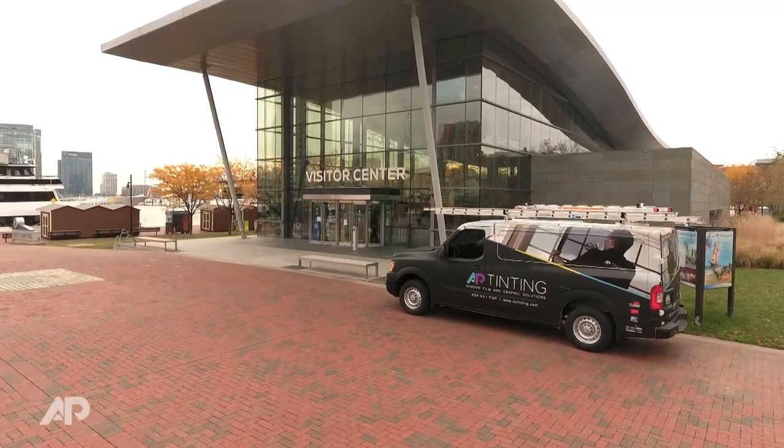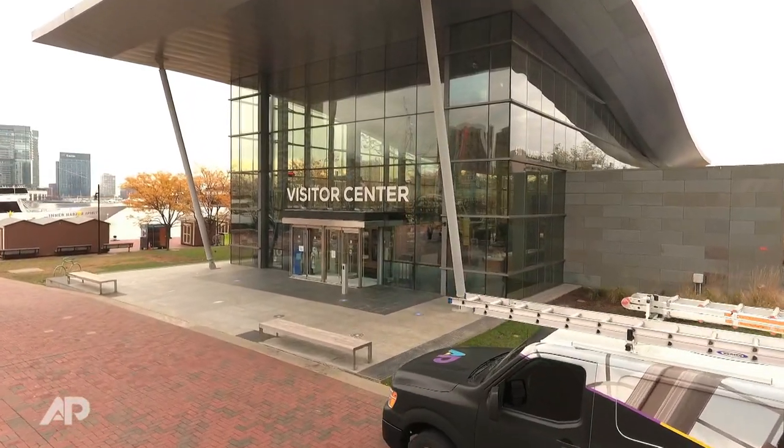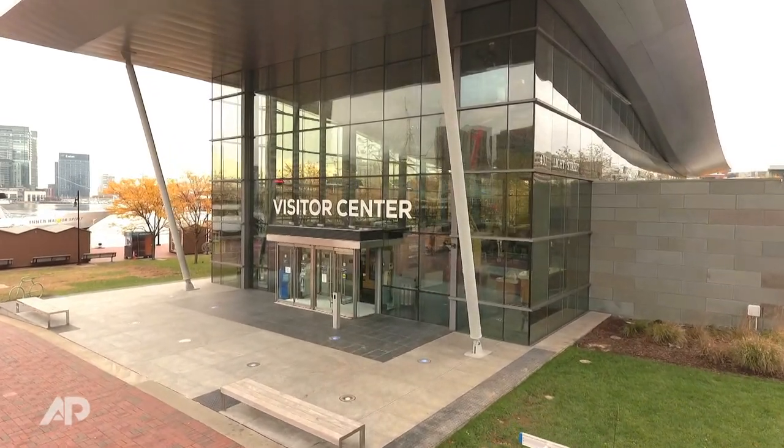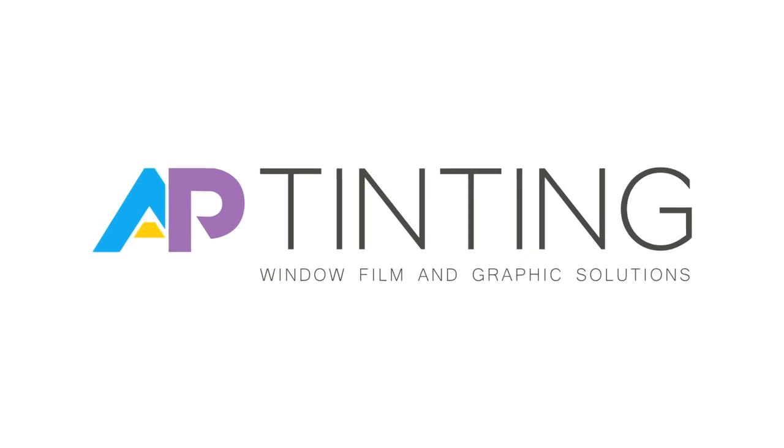We're going to stand behind making sure that the job is done properly and right the first time. And if there are ever any issues, we're standing behind the customer to make sure that they're supported properly. It's important to me that every client that we work with, they feel like we are vested in their success. Because ultimately, if they're successful, we will be successful.